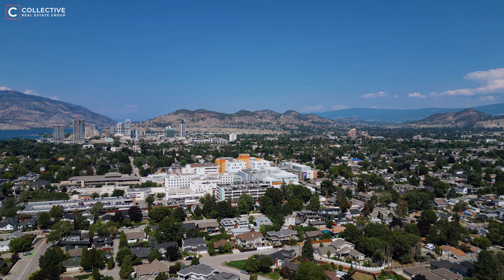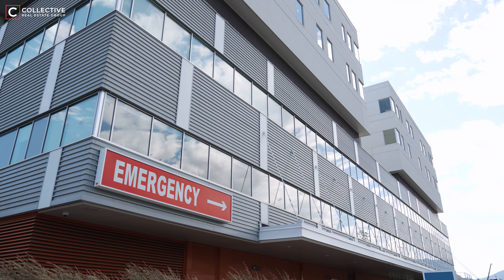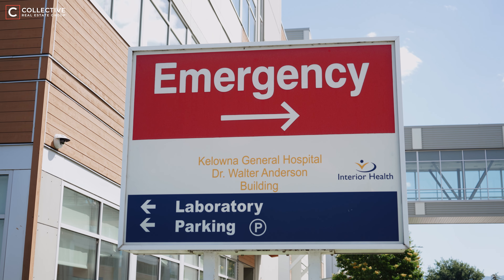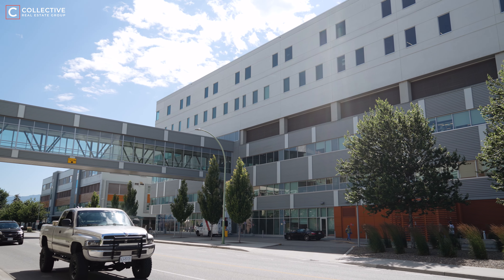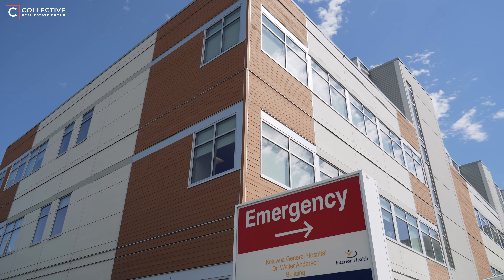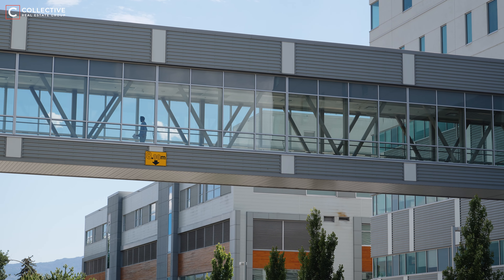Kelowna's General Hospital, being located right in the heart of Kelowna South, is a significant advantage for both residents and investors. As one of the largest and most comprehensive healthcare facilities in the region, KGH offers top-tier medical care and emergency services just minutes away. For residents, having such a reputable hospital close by ensures peace of mind knowing that quality healthcare is readily accessible.